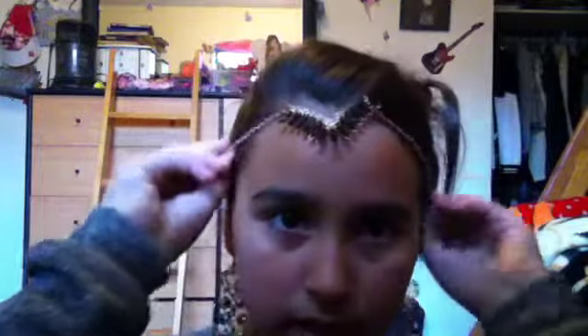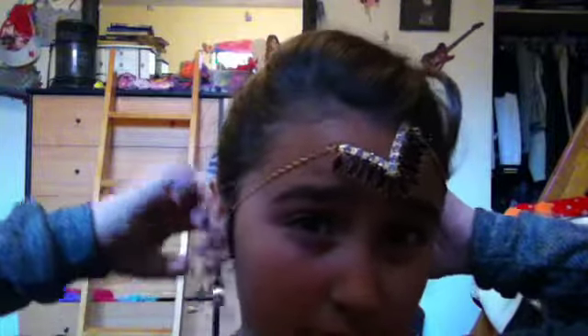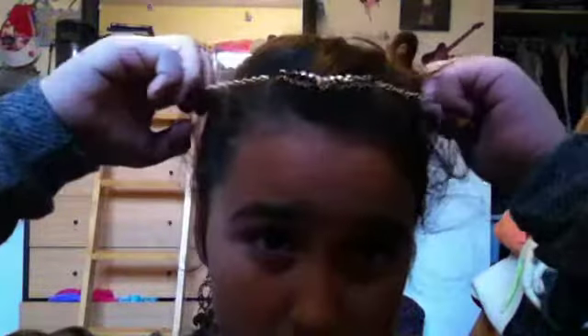The next necklace I got from Fashion Fox and it wasn't that expensive. It's just a necklace and it looks super pretty.